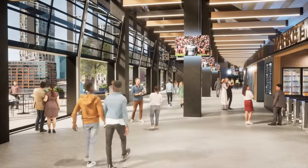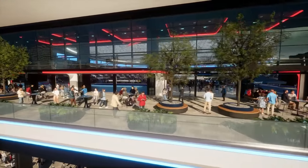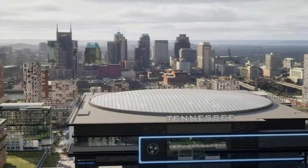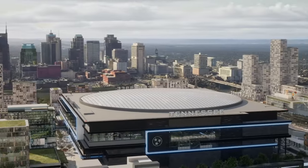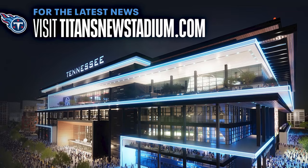You'll get a cross breeze throughout the building, and you'll still have the sunlight coming through. It's really the best of both worlds — an indoor experience where you're protected from the elements, no games delayed or canceled because of lightning, and yet you still get the benefits of those outdoor feelings. For the latest news, visit TitansNewStadium.com.